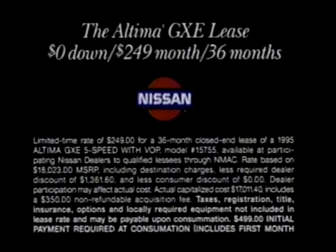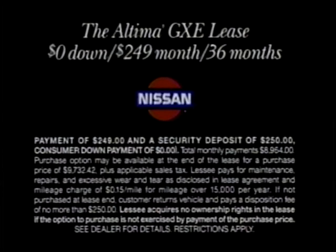Now lease the Altima GX-E for zero down and $249 a month for 36 months.